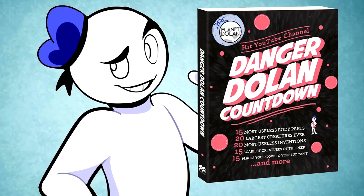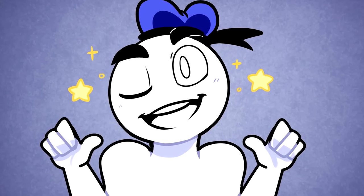Did you know that we have a countdown book featuring some of our best scripts on sale now? Links down below for the physical and e-book versions. That's it for this countdown — have a good one!